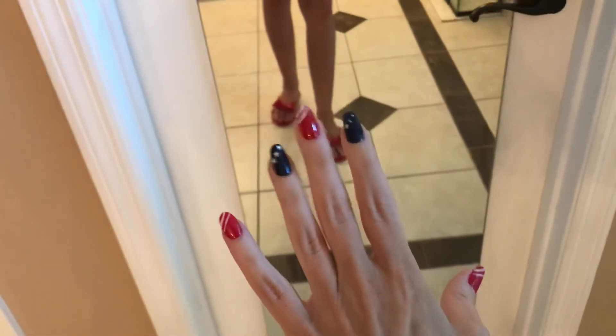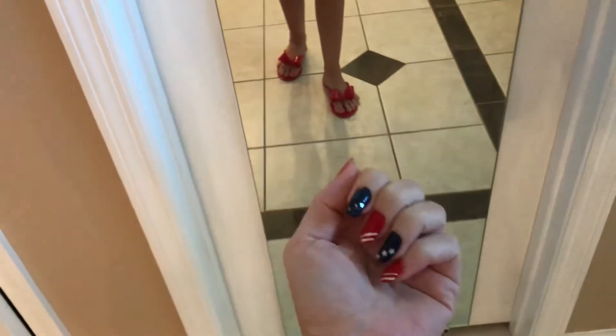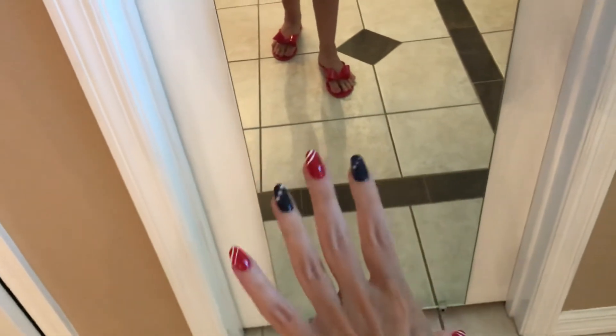My nails — I did them a couple days ago and the stars have already fallen off, so I'm going to have to redo them. But you can see they're just some stars and stripes, red, white, and blue.